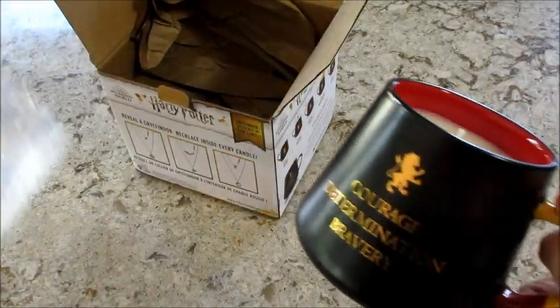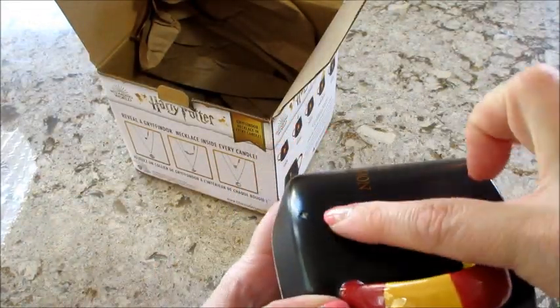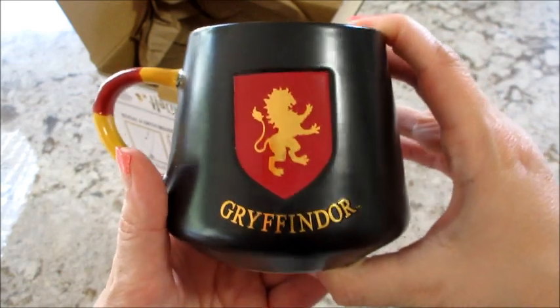Since then they've released a bunch of new products, so I ordered all the Halloween stuff. This mug has a little spot right here where the paint did not quite cover, but otherwise it's in pretty good shape.